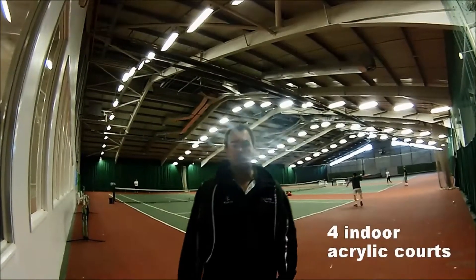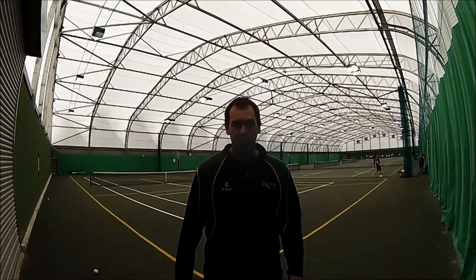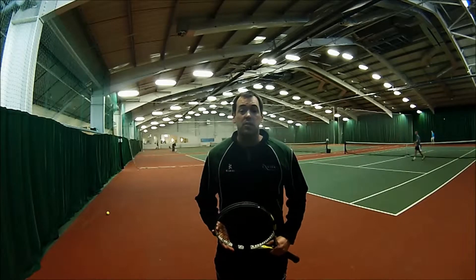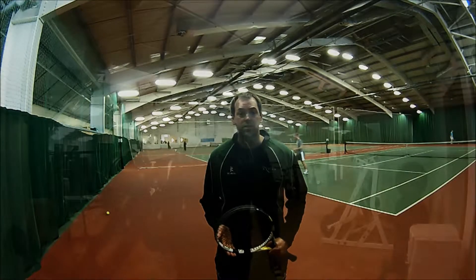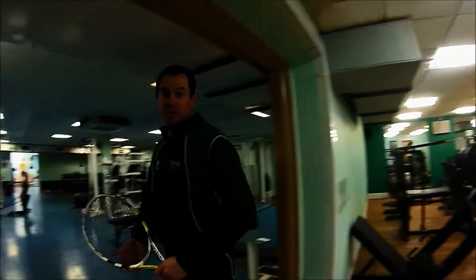My role here at Exeter University is Head of Student Tennis. These are our indoor courts, and these are our six covered courts. There are 20 hours on offer for our players to play during the week on court, plus two strength and conditioning sessions. This is the Athletes Development Centre where all our tennis players do their strength and conditioning training.